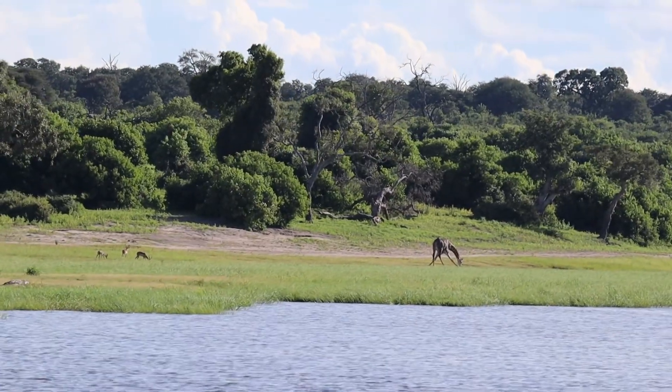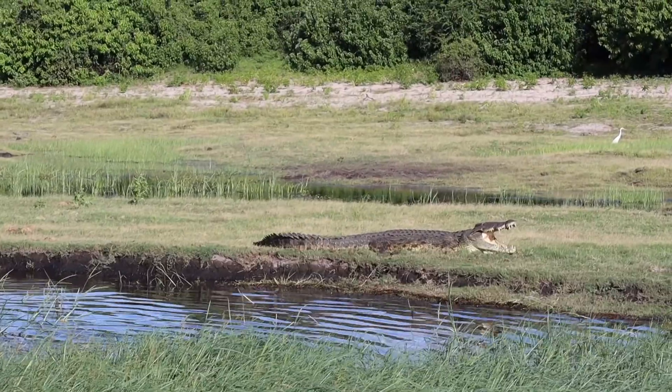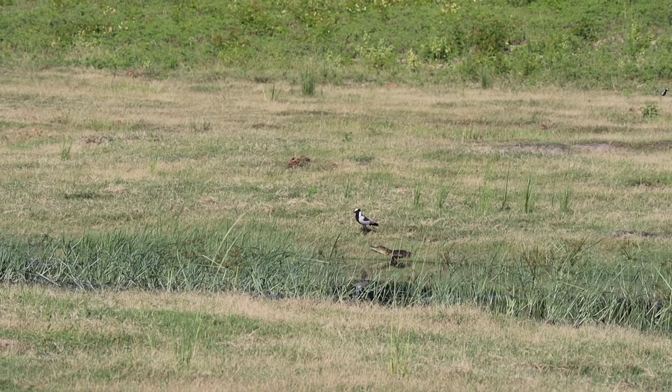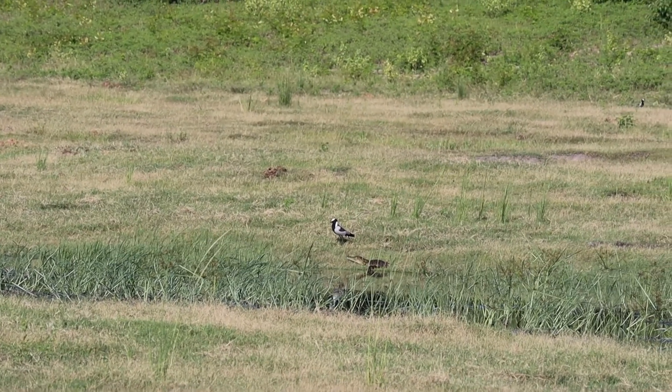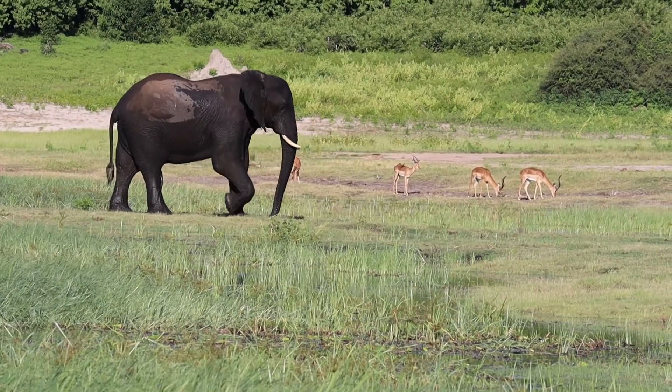Next we saw some crocodiles, a gracious giraffe. Aside from the big crocs, we also spotted a little one right under this bird. We saw buffaloes chilling, more elephants, and many impalas.